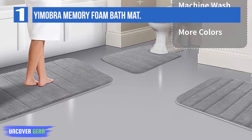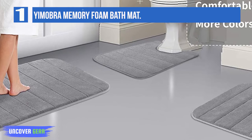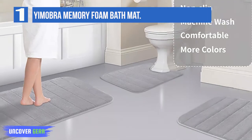Yimabra Bathroom Rug is easy to clean. Machine wash with cold water and mild detergent, no chlorine nor bleach, tumble dry at low speed or hang dry. Color will not fade and will stay vibrant for many years no matter how many times you wash it.